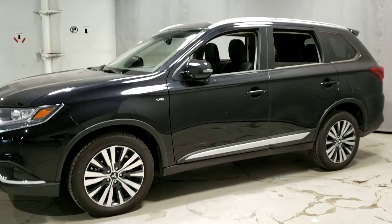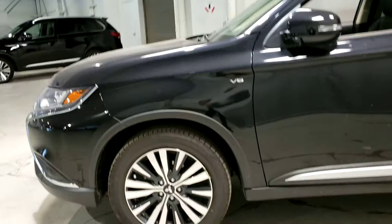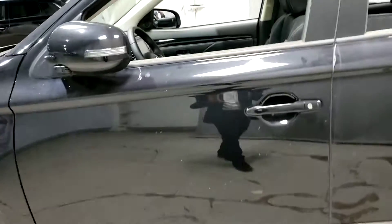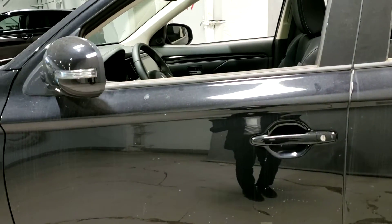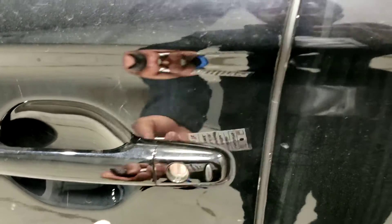Now let's go take a hop inside. Walking up, you can see the gorgeous two-tone 18-inch alloy wheels. Unlocking the vehicle, the power mirrors fold out, and with the remote key you can just click the button and the vehicle will unlock or lock just as you approach.